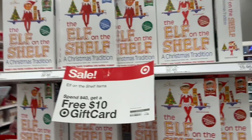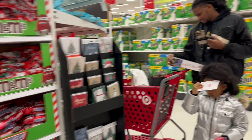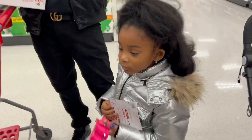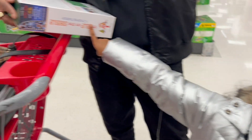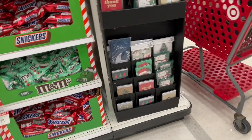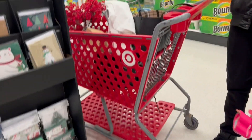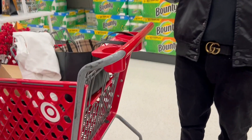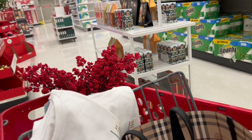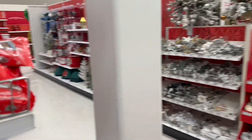Who played Elf on the Shelf as a kid? I don't remember how to play it but we're trying to figure it out. Mommy, can we get this game? I played it when I was young but I don't remember — I think you're supposed to put the elf in different places around the house in random areas. I need to figure out how to play it first.